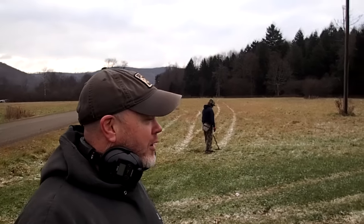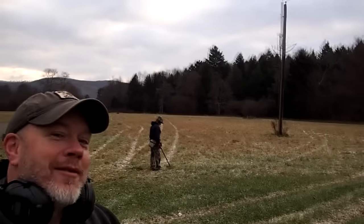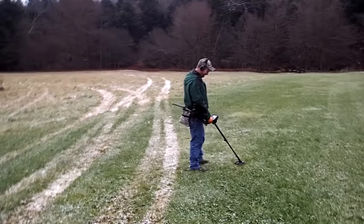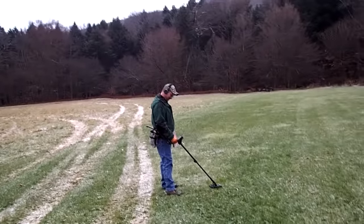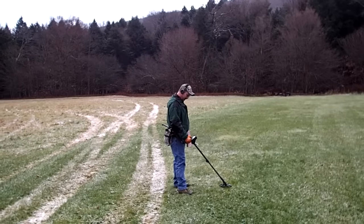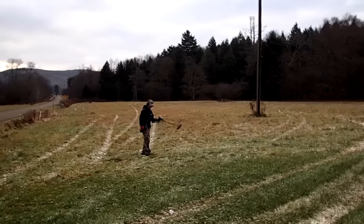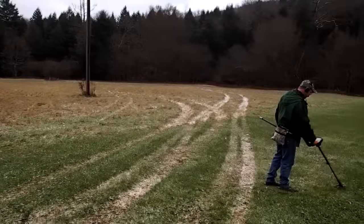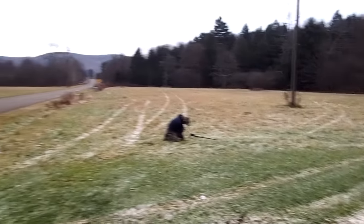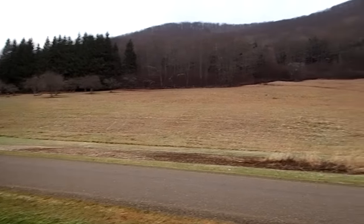I'm up in northern Pennsylvania once again with my friends Dave and Joe. Joe has a new machine today — he's got the Minelab, the E-TRAC. Dave's got the AT Pro. This is Dave's spot. As you can see, there's a little bit of snow on the ground, it's a little chilly, but we'll handle it. We've got over 400 acres to cover.